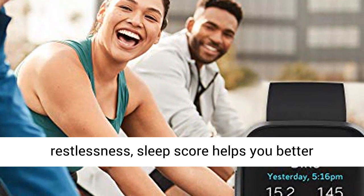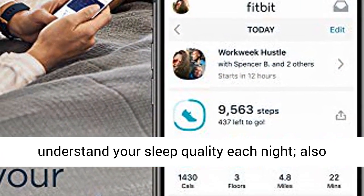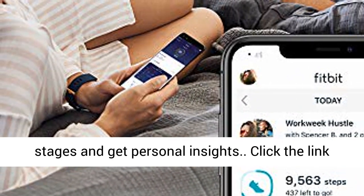Based on your heart rate, time asleep, and restlessness, SleepScore helps you better understand your sleep quality each night. Also track your time in light, deep, and REM sleep stages and get personal insights.